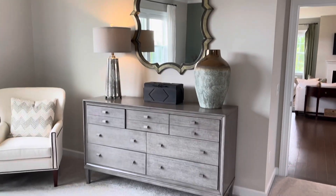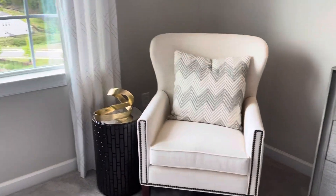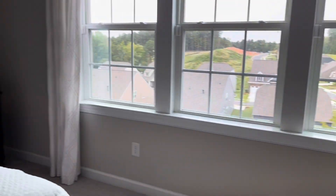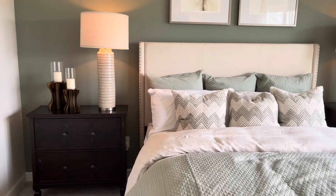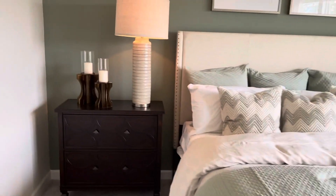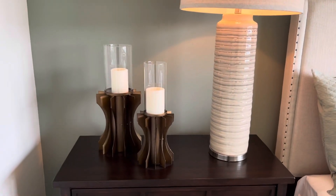Nice coffered ceilings — you can add a chandelier up there if you'd like, or a ceiling fan. There's a nice mirror, a cute accent piece on the table, and the lamps are nice as well. I like the bedding choice and colors, and these candle holders are cute too.